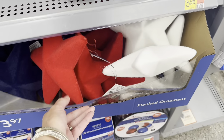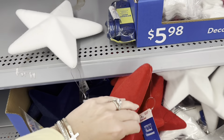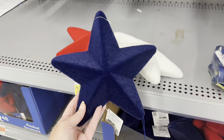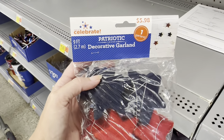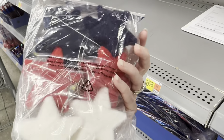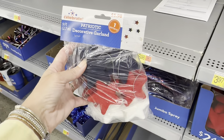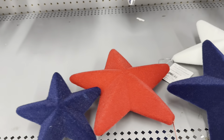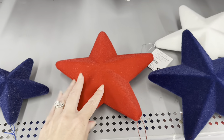You know how everybody was crazy over the flocked rabbits? They now have flocked stars — white, red, and navy blue. They are $3.97 each. Or they have a nine-foot garland of stars — you could cut those apart and decorate with them as a base filler. They're felt, for $5.98. They also have a smaller version for $2.48. So you can see the two different sizes — $2.48 for the small and $3.97 for the larger.